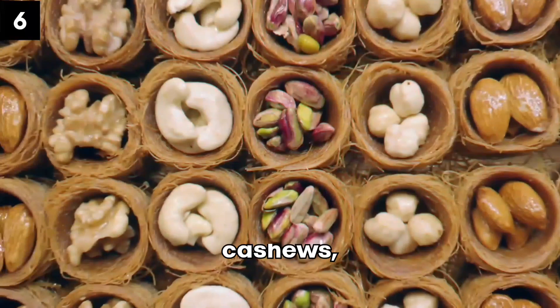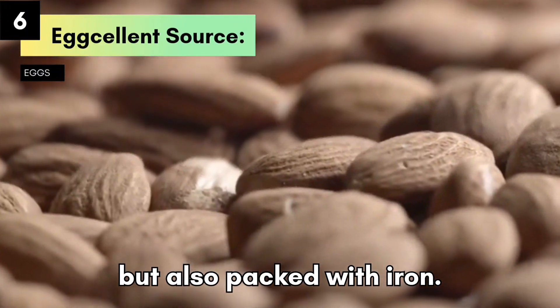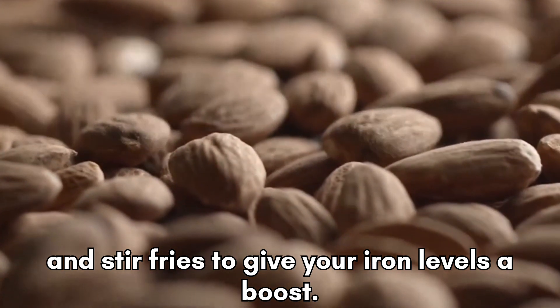Nutty Delights. Nuts like almonds, cashews, and peanuts are not only delicious but also packed with iron. Snack on a handful of nuts or sprinkle them over salads and stir-fries to give your iron levels a boost.